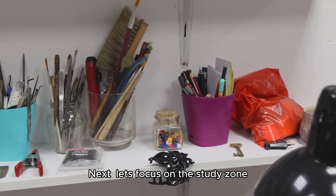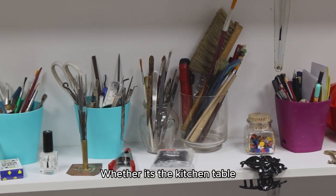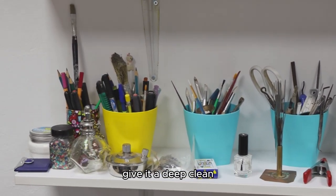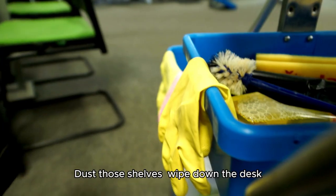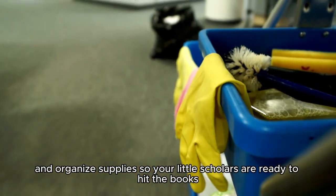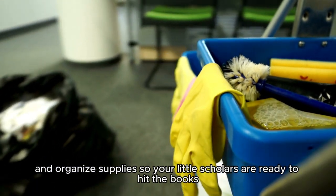Next, let's focus on the study zone. Whether it's the kitchen table, a dedicated desk, or a cozy nook, give it a deep clean. Dust those shelves, wipe down the desk, and organize supplies so your little scholars are ready to hit the books.